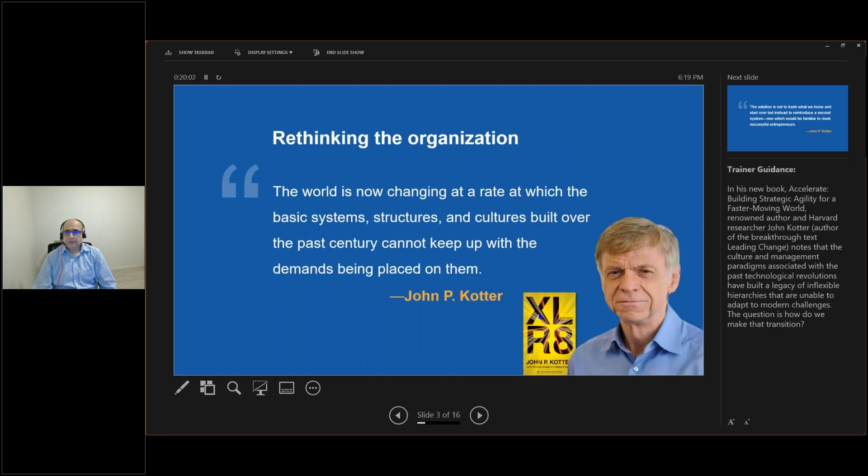Taking this further, thought leader John Kotter says we need to rethink our organizations. The world is changing at a very fast pace — at a rate which basic systems, structures, and culture built over the past centuries cannot keep up with the demand being placed on them. So the question is: how do we make the transition?